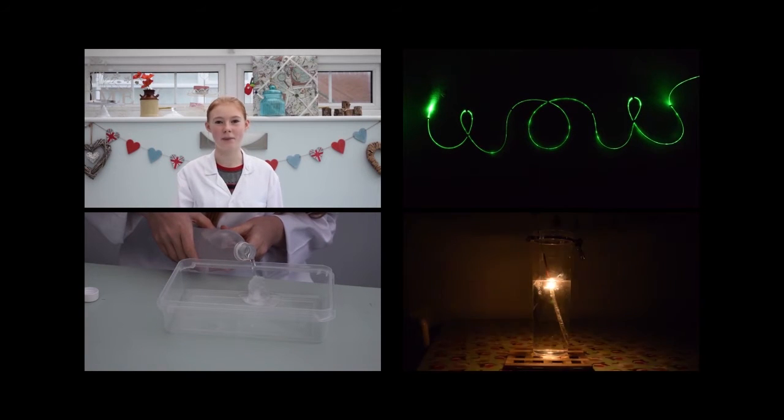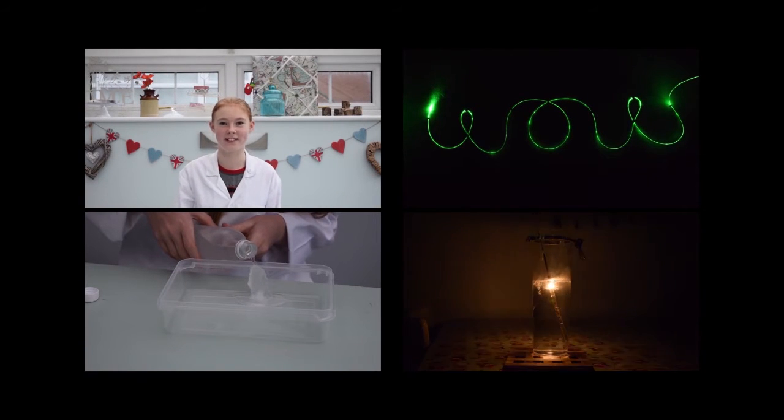Hi, my name is Poppy and I love doing science experiments. Did you know that there is a fruit that can change your sense of taste? The miracle fruit is an African berry that contains a protein called miraculin. This bonds to the sweet receptors on your tongue and is activated when you eat something acidic. So foods that normally taste sour now taste sweet.